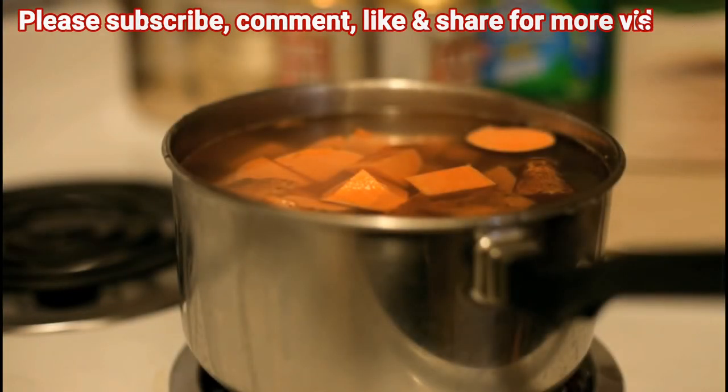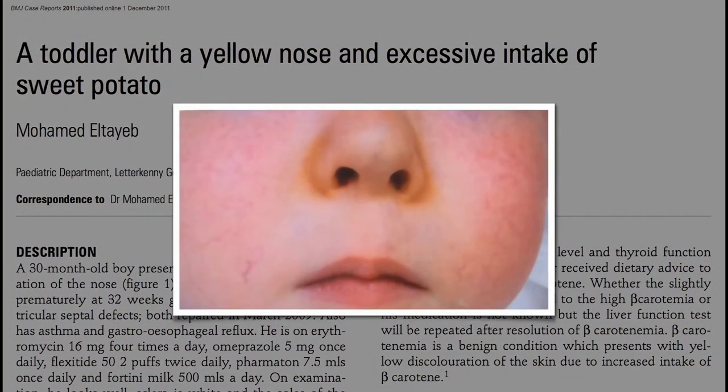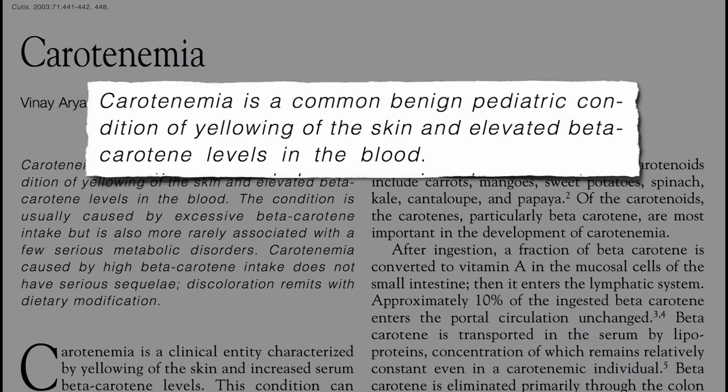The only potential downside of eating sweet potatoes is if you eat too much, you could get a yellow nose. It's called keratinemia — a common harmless condition due to elevated levels of beta-carotene in the blood.